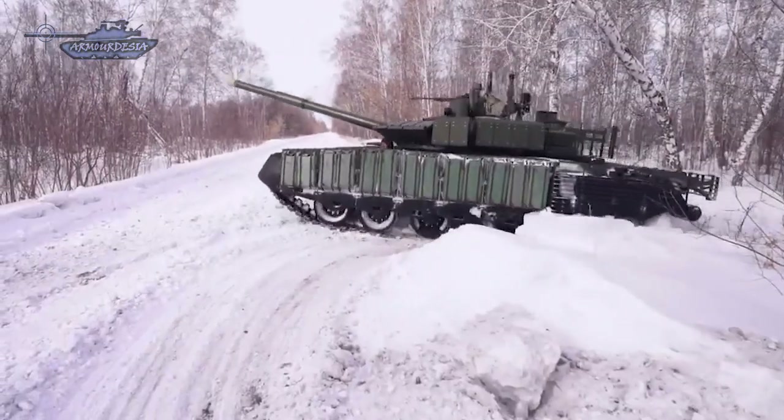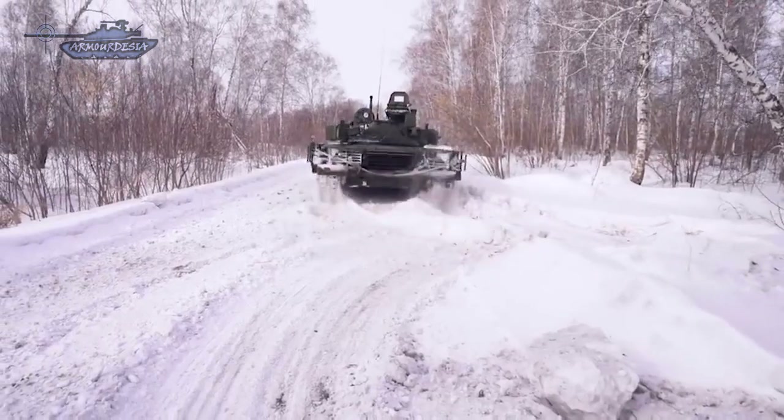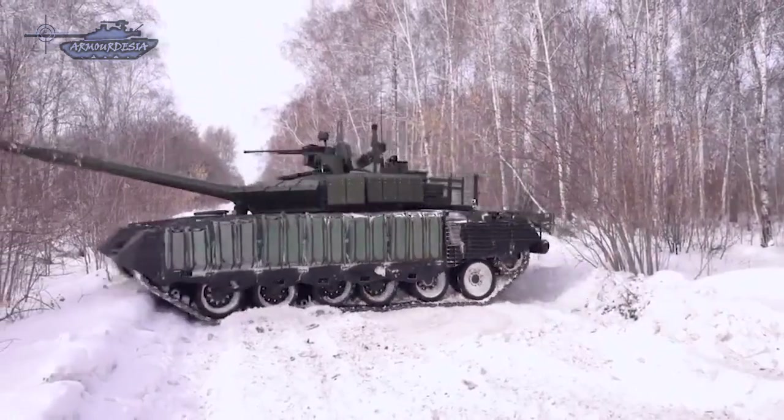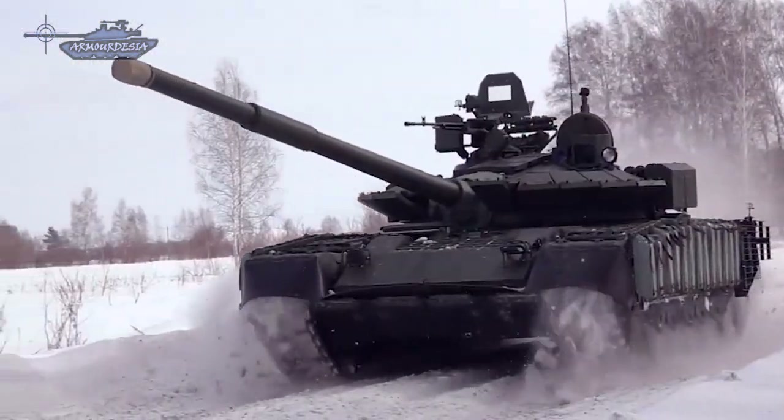The Relikt provides protection against tandem warheads and reduces penetration of APFSDS rounds by over 50%. Protection of the tank's front from all types of shells has been increased by 40 to 55%, and the protection of the sides and back was also upgraded.